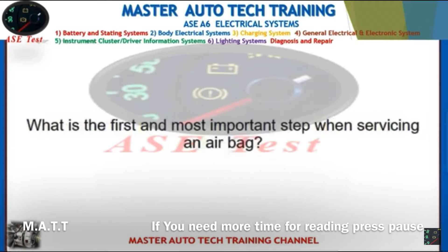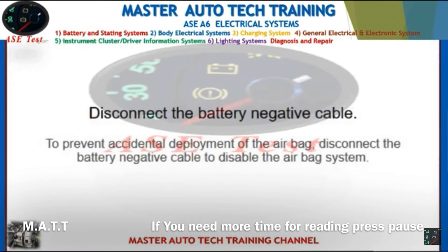Front: What is the first and most important step when servicing an airbag? Back: Disconnect the battery negative cable to prevent accidental deployment of the airbag and to disable the airbag system.